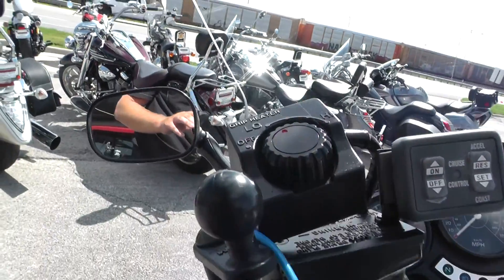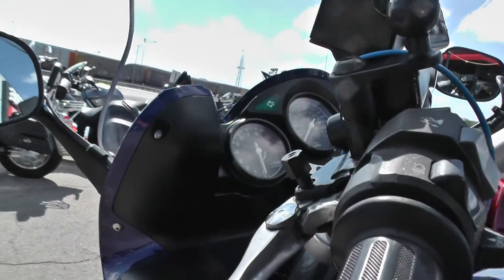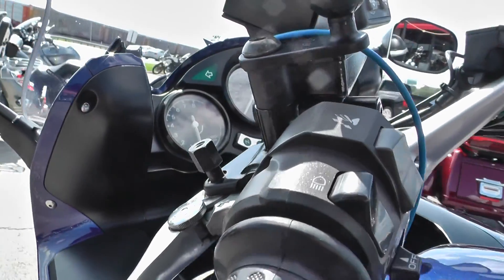It's also got some heated grips and a cruise control, so it's got some nice upgrades on it. Adjustable clutch and brake levers too.